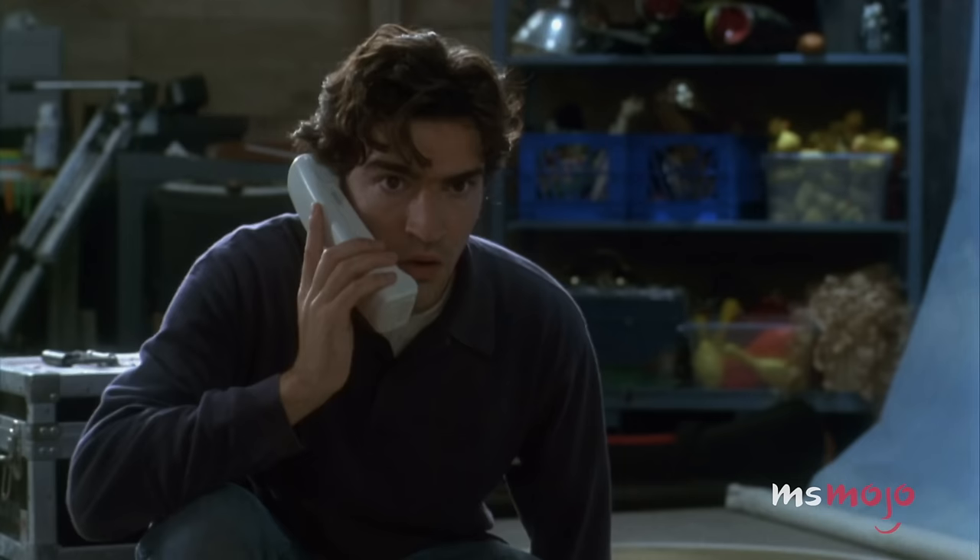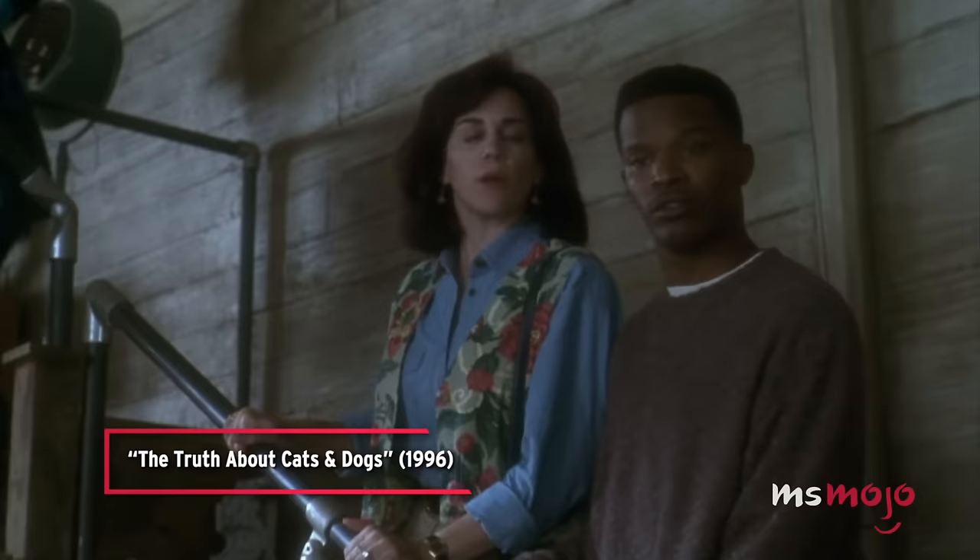Ready to ponder the best dog breeds for smaller spaces? Leave a comment below and let's fetch some great suggestions together.